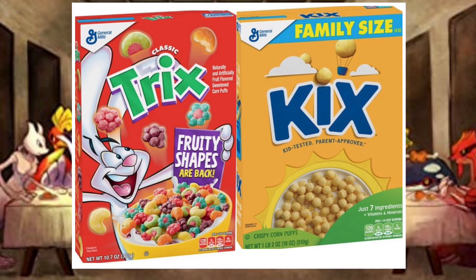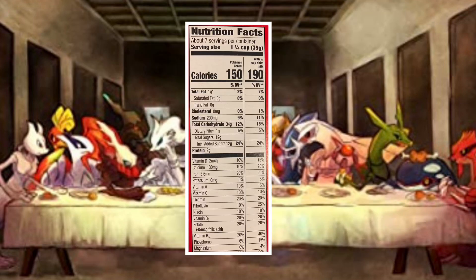I also tasted the cereal just to see what it tastes like, and it tastes like a combination of Trix and Kix cereal. It's not great, and I'm really hoping I'm not going to have to buy a ton of cereal if these cards absolutely explode in price.